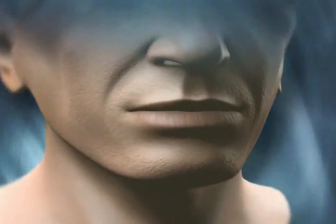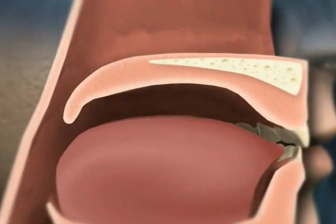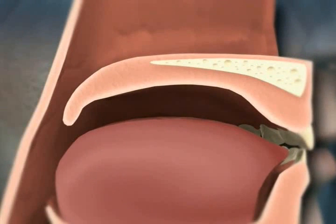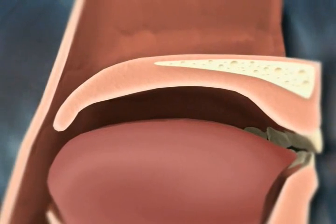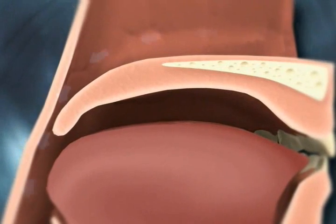The PILLAR procedure is an effective first-line treatment for the palatal component of sleep-disordered breathing, including snoring and obstructive sleep apnea, commonly referred to as OSA. It is designed to produce a lasting effect without surgically removing or damaging tissue.